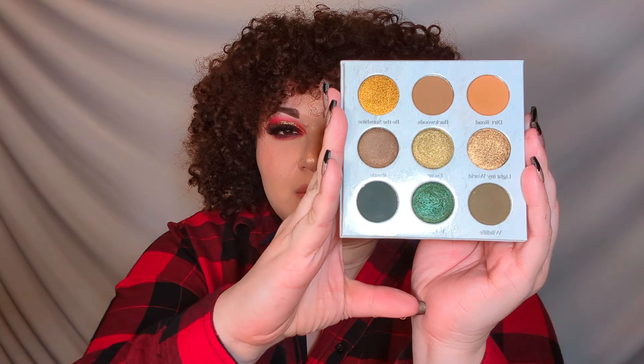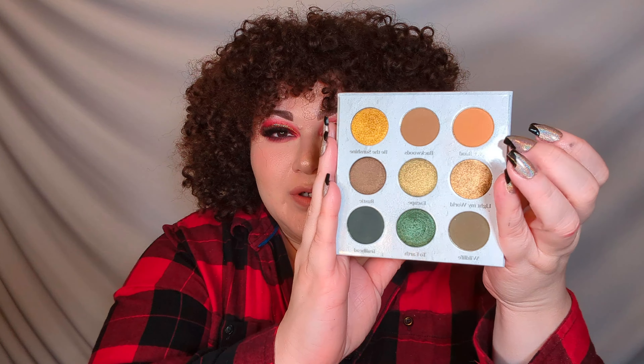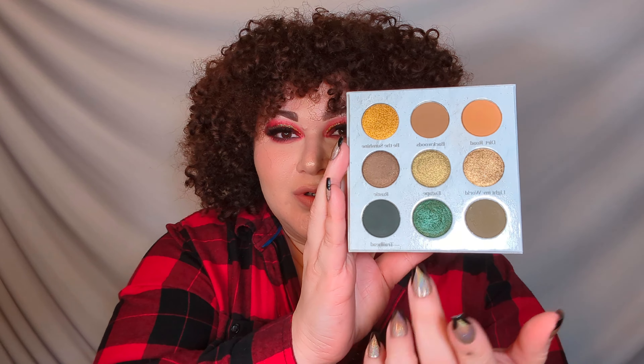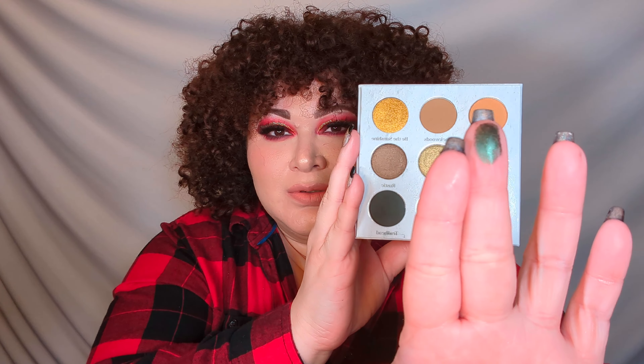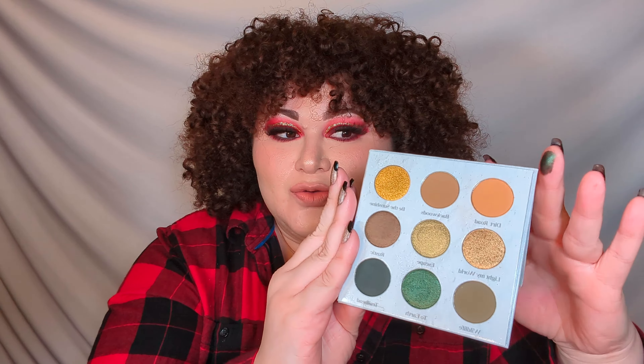Next is from one of my favorite indie brands — Sydney Grace. This is their Mountain Trail palette. If you love green and mustard, you need this palette. These murky brownie yellow-oranges are so good for fall, and if you've never tried Sydney Grace, I'm telling you right now this is one of the best eyeshadow formulas to exist. Super easy to work with, so many colors — a great palette to have.